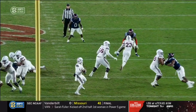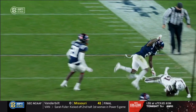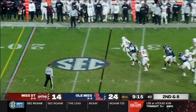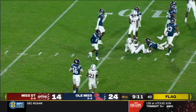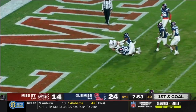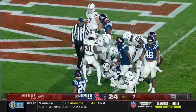He grabs it with one hand, and before he pulls it in he looks at the safety, he sees him coming. Pressure coming, Rodgers will scramble, flag down, and Rodgers takes this one down to the 12-yard line. Another slant to Williams, and he spins his way into the end zone — touchdown, Mississippi State.